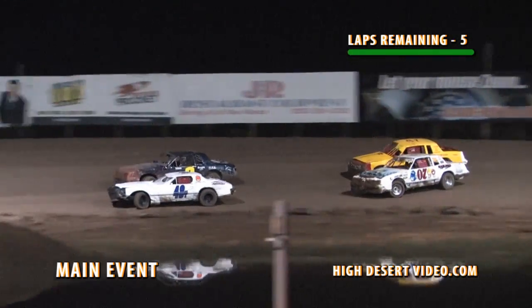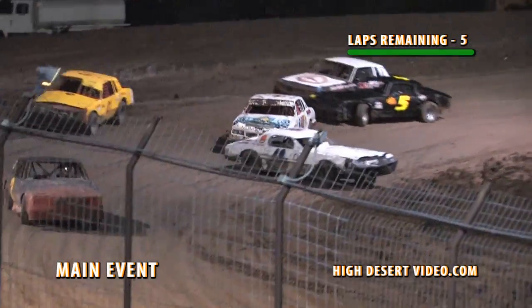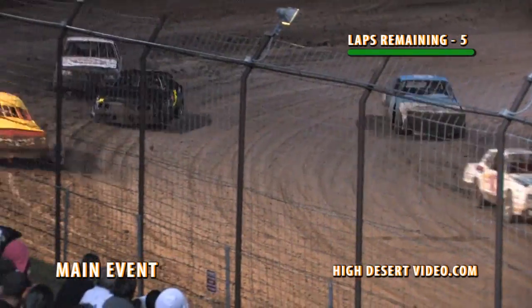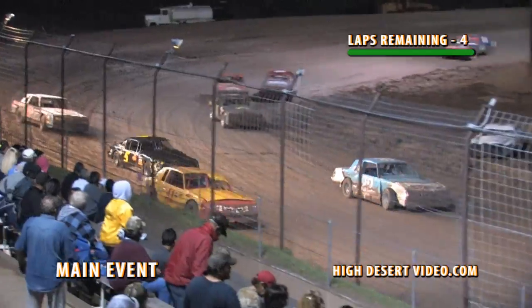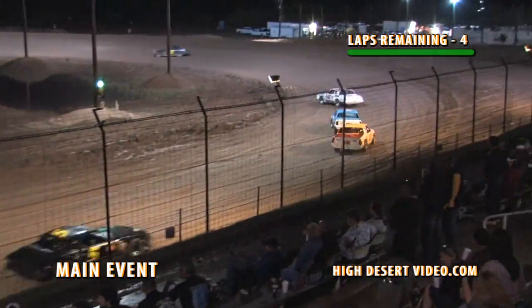Jackson works at the top, Teyes tries to block as they go side by side on three and four, more contact and now Teyes goes around. Paul Teyes Jr. into the infield and he will get stuck in the infield, he'll roll by.